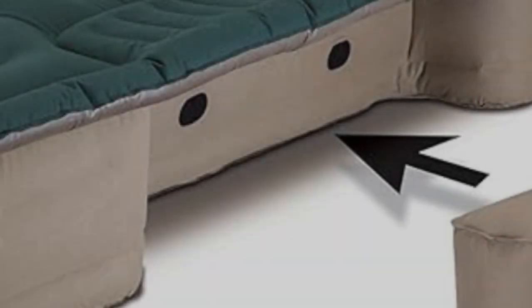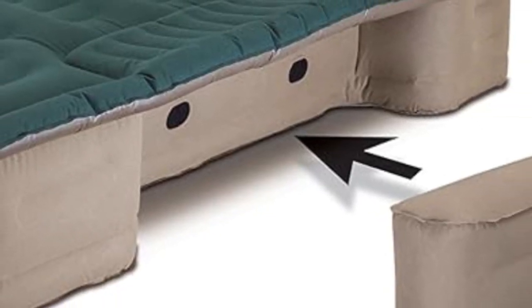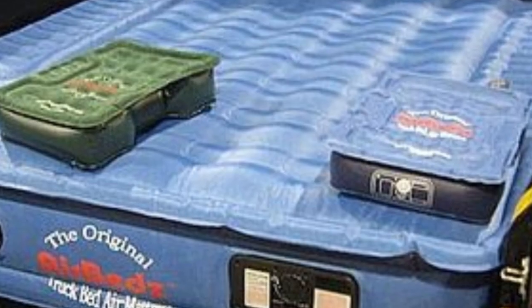A built-in DC corded pump makes it easy to inflate and deflate this mattress, using only a 12-volt power outlet found in most cars.